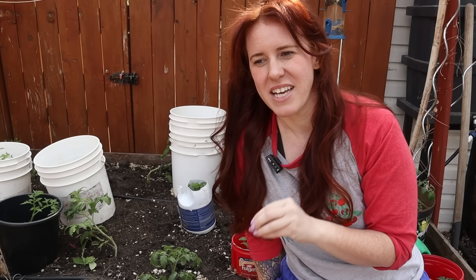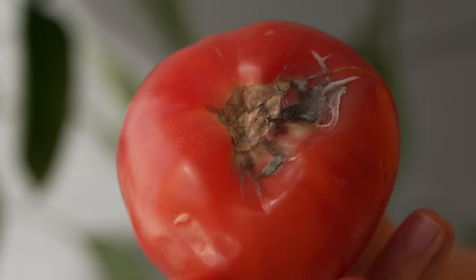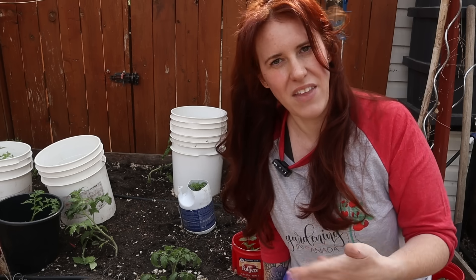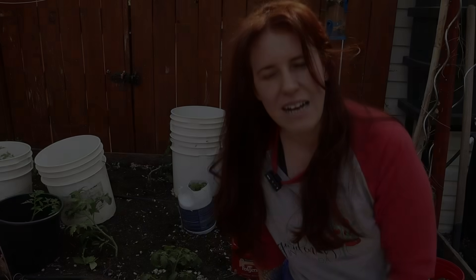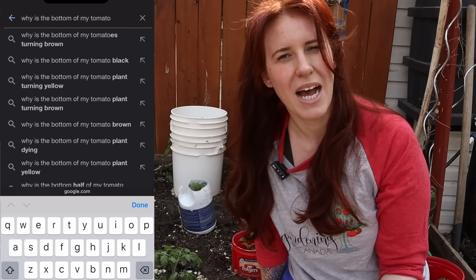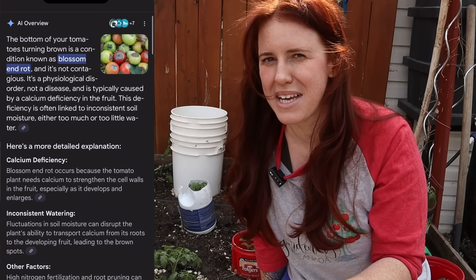The elephant in the room is very obviously Blossom End Rot. That is the reason for why this happens. I think every gardener has experienced Blossom End Rot at least once and then used Google to find out what's going on. I think you've all discovered that it's not a disease or sickness of any capacity — it actually has to do with a lack of calcium. But how true is that statement, and is it misleading?